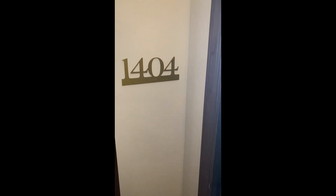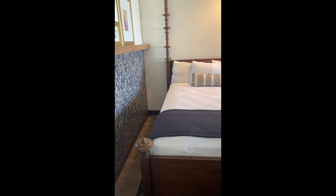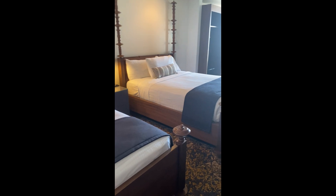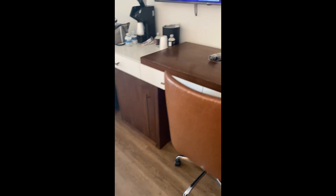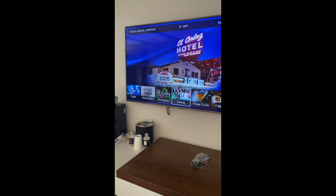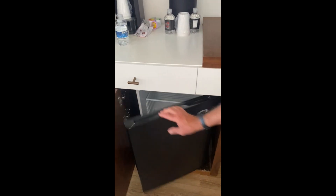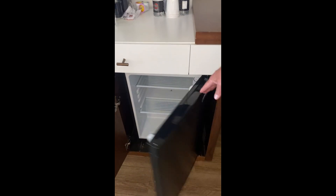We just checked into El Cortez in Vegas, room 1404. We've never stayed here before — we were sent an offer for a comped room so we thought we'd give it a shot. First impressions: it's not modern or contemporary, but it's clean and feels new. It's been remodeled with laminate floors, a little desk area, a good size TV, and there's a fridge here.